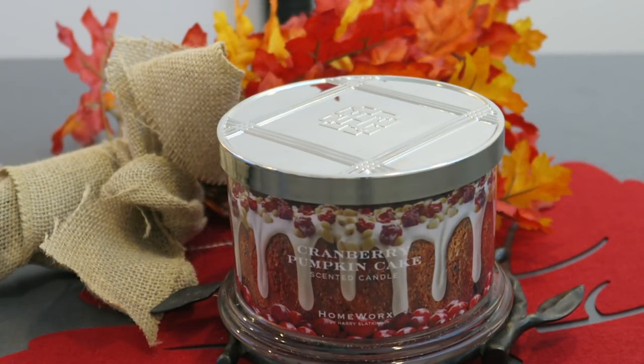Hello everyone, so today I'm here to review Homeworks by Harry Slatkin's Cranberry Pumpkin Cake Candle, 18 ounce candle, part of the new fall release, fall collection, available exclusively on QVC.